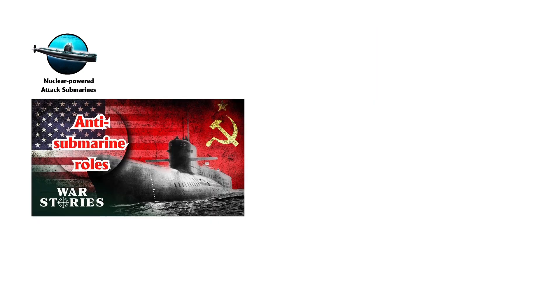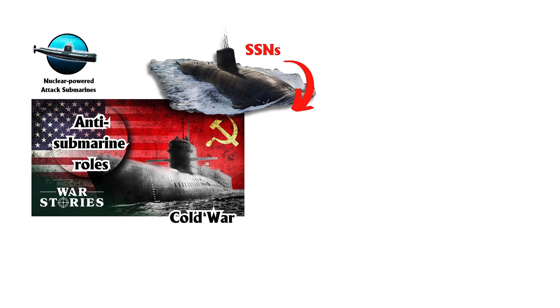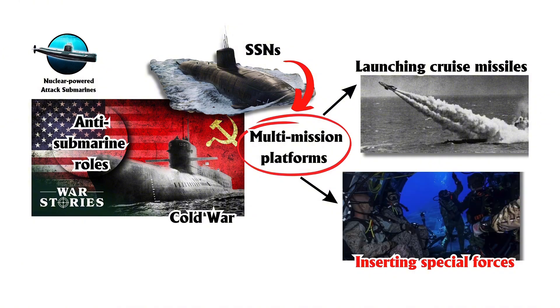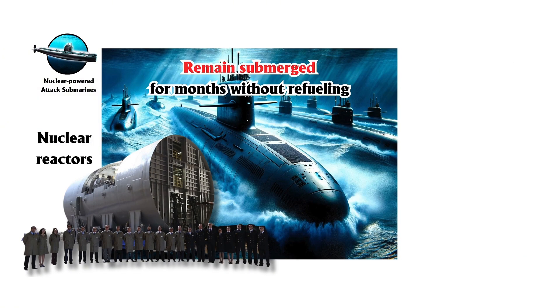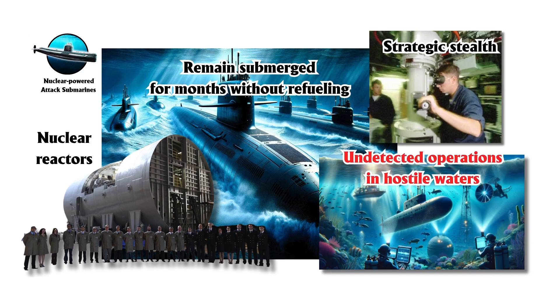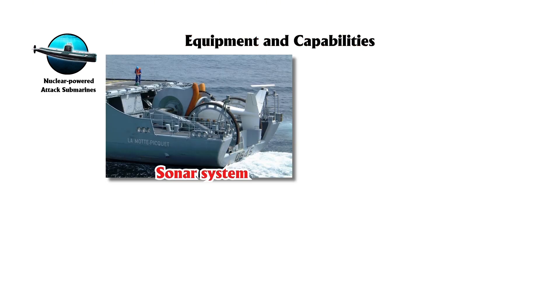Initially focused on anti-submarine roles during the Cold War, SSNs have evolved into multi-mission platforms capable of launching cruise missiles and inserting special forces. Their nuclear reactors allow them to remain submerged for months without refueling, providing strategic stealth and enabling undetected operations in hostile waters.